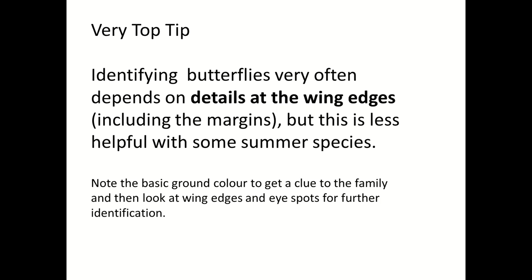As it says at the bottom there in smaller print: if you note the basic ground colour to get a clue, and then the wing edges, and then perhaps the eye spots further in, that's going to be really helpful.